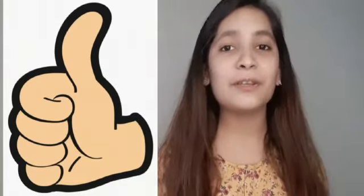Hope you like this video. I will meet you in the next video. Bye-bye.